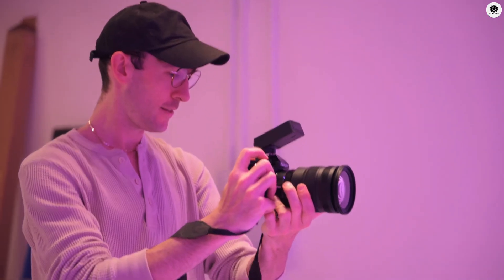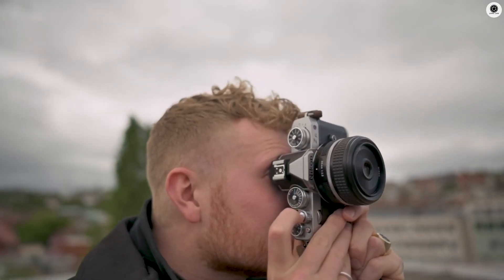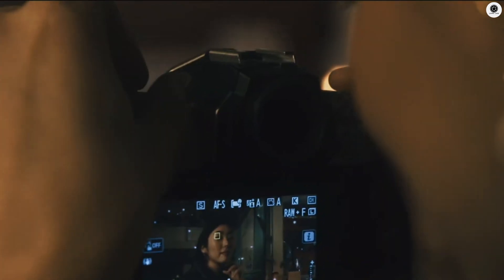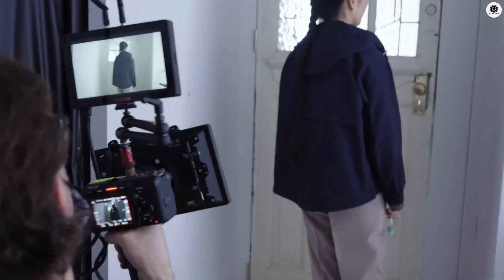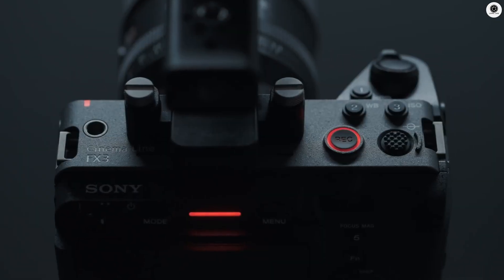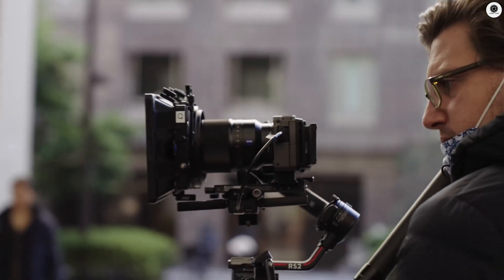The Nikon ZR will have a unique look compared to other Nikon cameras. Instead of a standard mirrorless camera shape, this one is expected to be more like a small video camera or a boxy cinema body. It won't have a built-in viewfinder, which makes sense for filmmakers who usually use external monitors anyway. This design will likely feel a lot like Sony's FX3 or Canon's R5C, making it easier to handle in professional video setups.